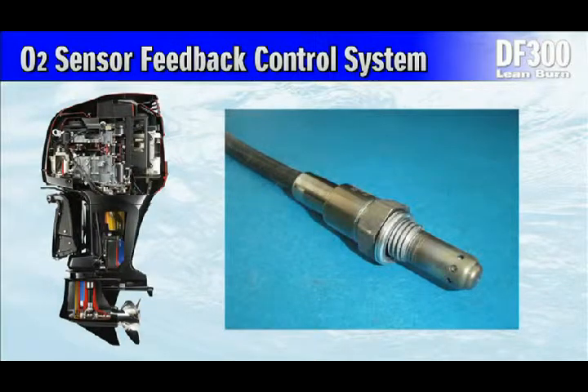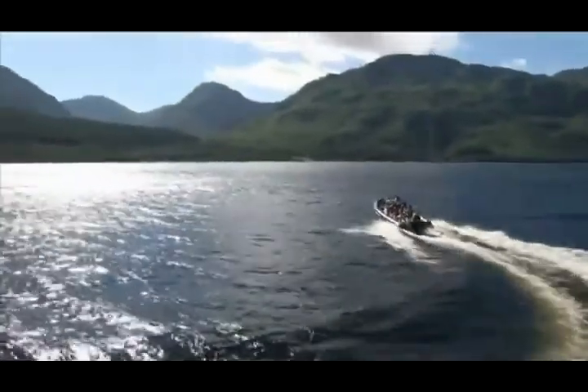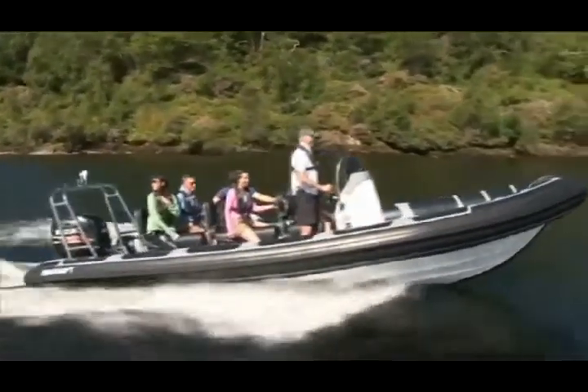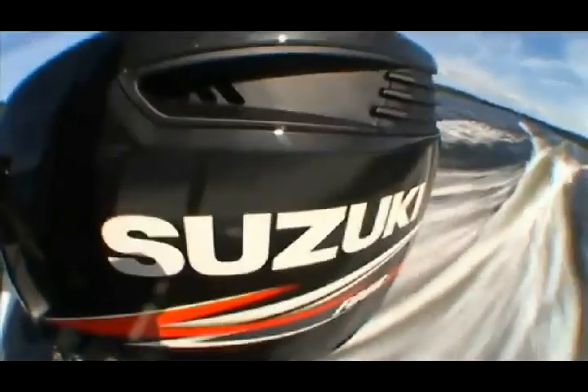The new DF300 is the first Suzuki outboard equipped with an O2 sensor, which enables emissions to be cleaner and more stable. The system controls the air-to-fuel ratio across each of the engine's operating ranges, providing an optimum amount of fuel to the engine regardless of RPM. At the heart of the DF300's fuel injection system is the ECM, which constantly monitors data in real time from a series of sensors, then instantly calculates the optimum amount of fuel to be injected into each of the V6's cylinders.